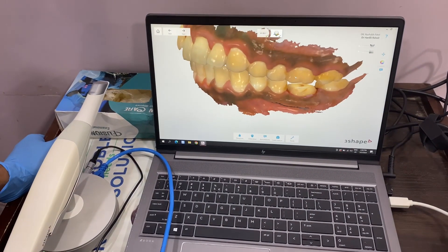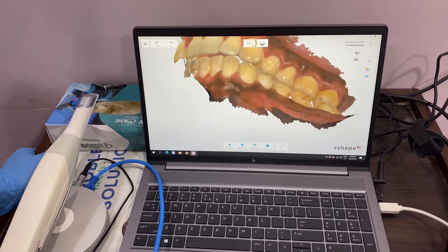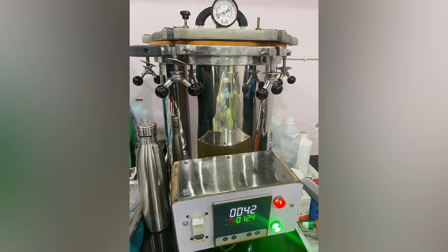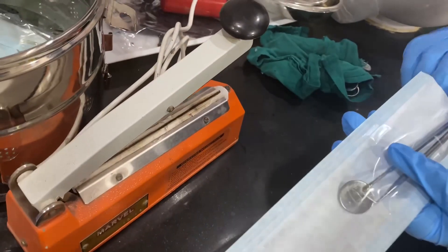We'll take you behind the scenes of our autoclave area. Discover how this advanced sterilization equipment ensures the highest standards of infection control, providing a safe environment for our patients. Also, instruments can be sealed and pouched, and dentists can see with a color coating that is present on the sealed pouches.